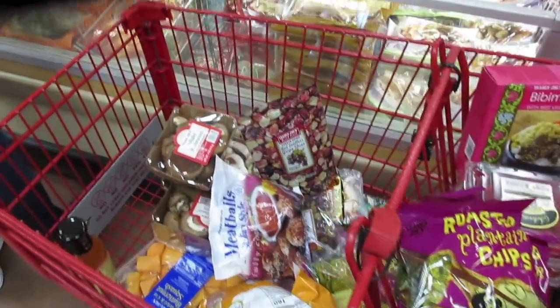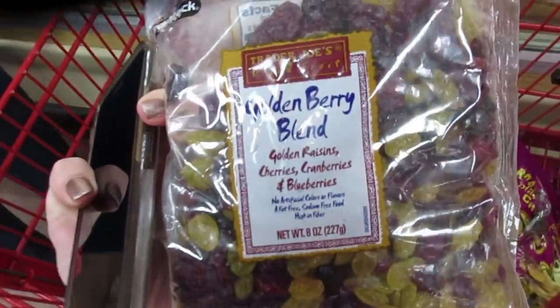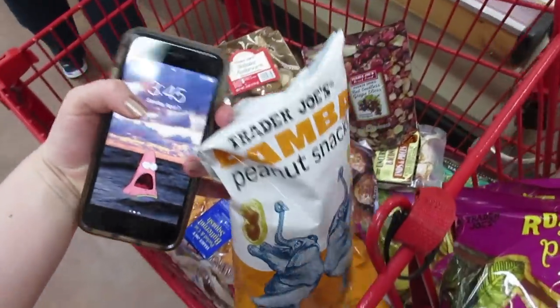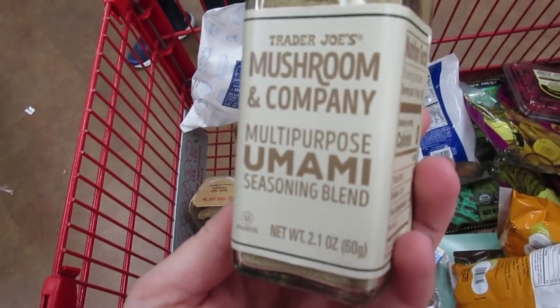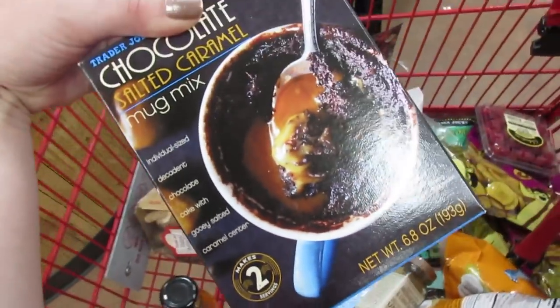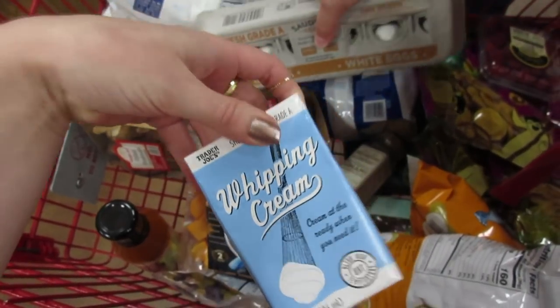We always end up at Trader Joe's on Sundays, which is the craziest day to come. We're getting tons of mushrooms for recipes, the golden berry blend of dried fruit, butternut squash — mom always stocks up on that — and so many random things. They have this seasoning powder that's pure umami — oh my god, I can't wait. I'm also getting a chocolate salted caramel mug cake for when I see Alissa next weekend, and shelf-stable whipping cream, which is great to have on hand.